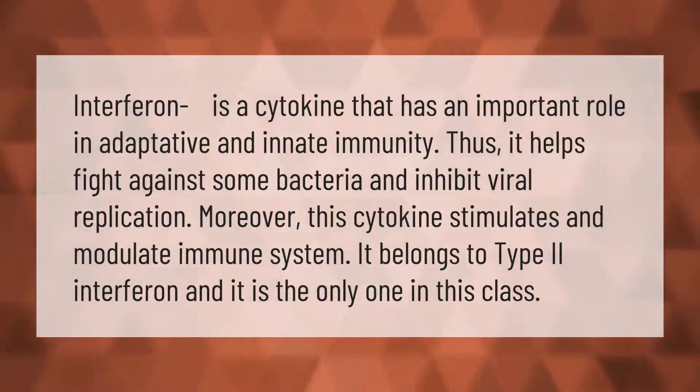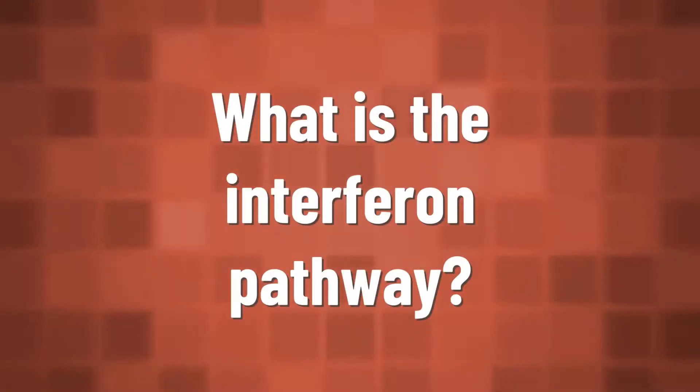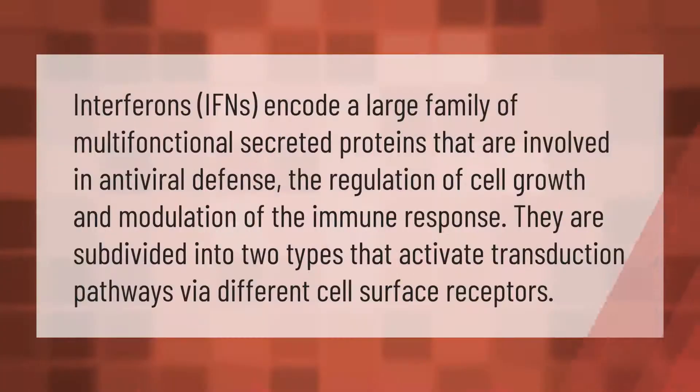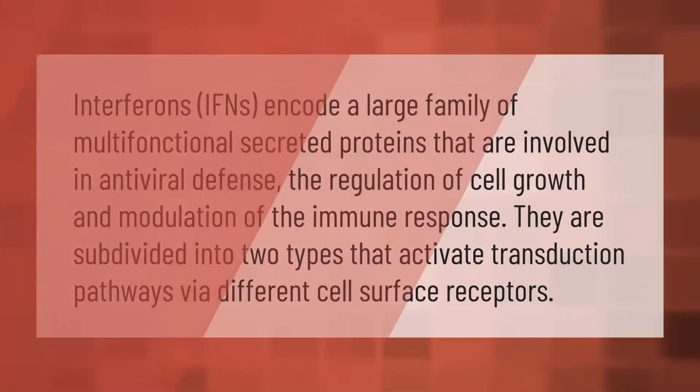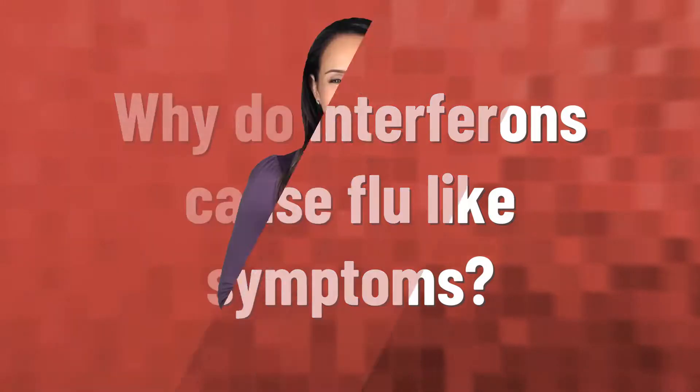Interferons (IFNs) encode a large family of multifunctional secreted proteins that are involved in antiviral defense, the regulation of cell growth, and modulation of the immune response. They are subdivided into two types that activate transduction pathways via different cell surface receptors.